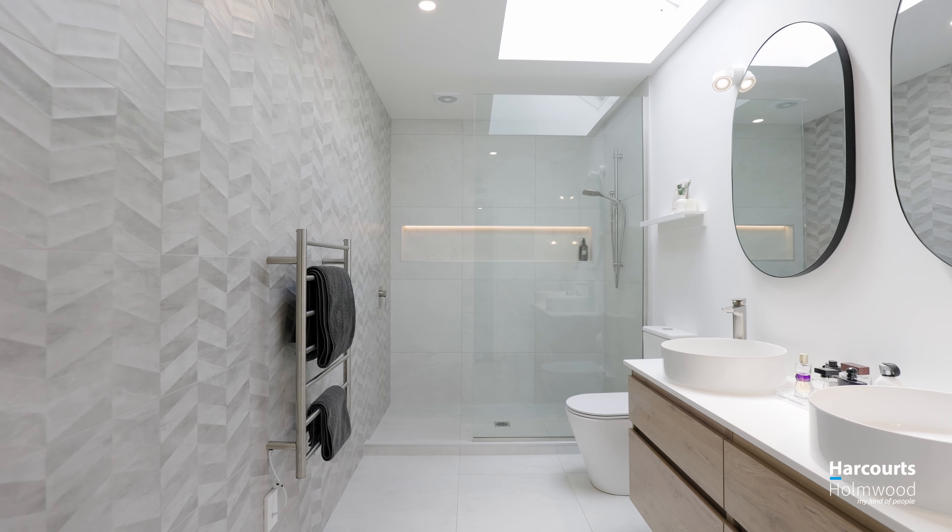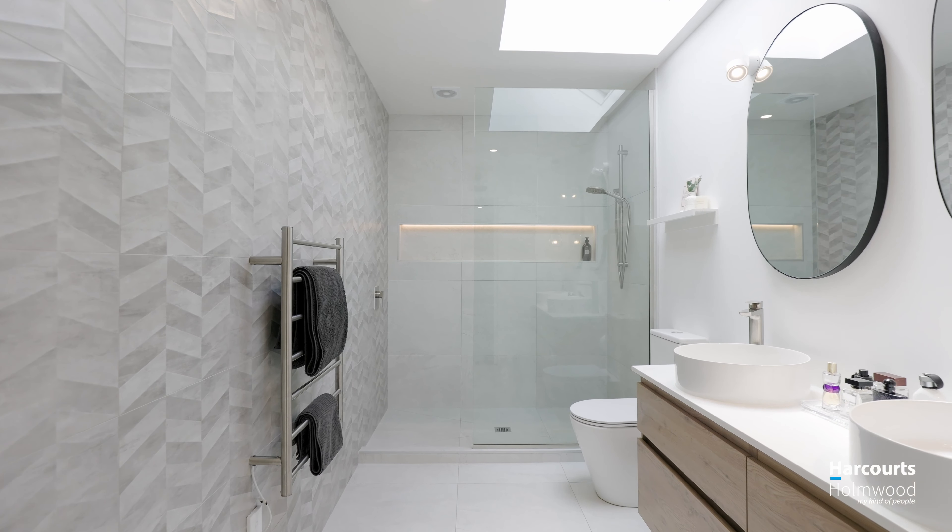I just love this spacious living area and the way it connects to the brand new swimming pool.